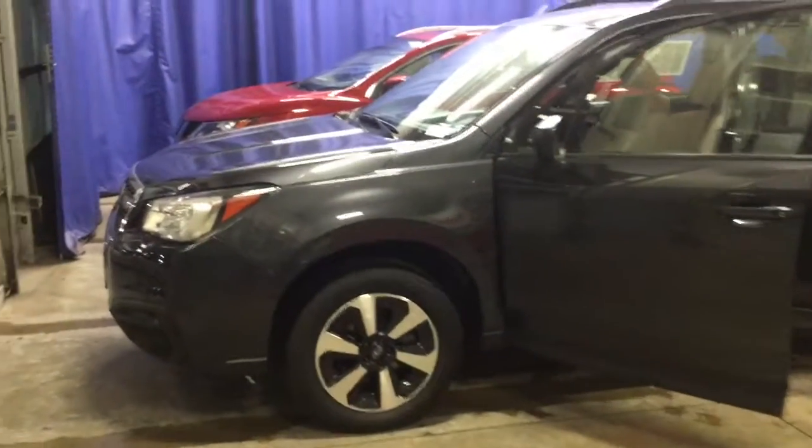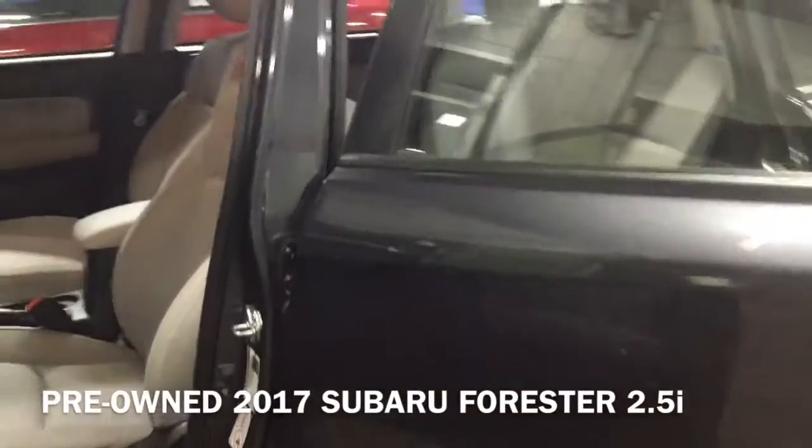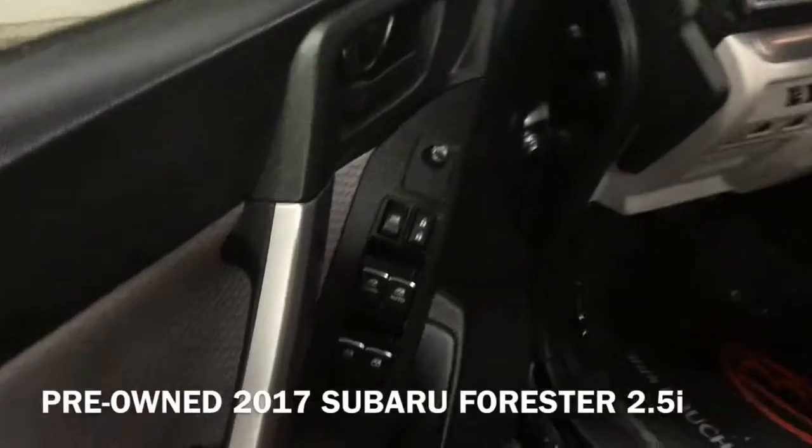Hi, I'm Taylor from Gordy Boucher Nissan of Greenfield. Today I wanted to give you a close look at this pre-owned 2017 Subaru Forester 2.5i.